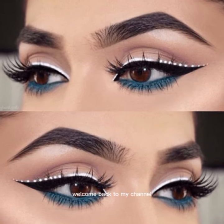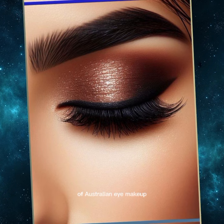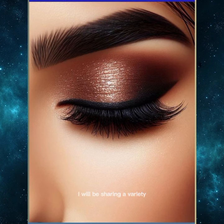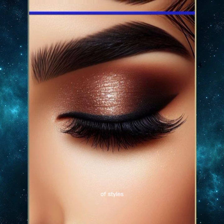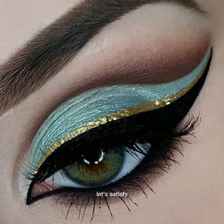Everyone, welcome back to my channel. Today we are diving into a special journey of eye makeup looks. I will be sharing a variety of styles, from bold and dramatic to soft and casual. Let's get inspired.